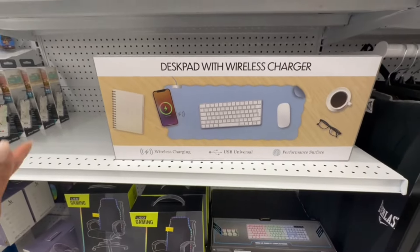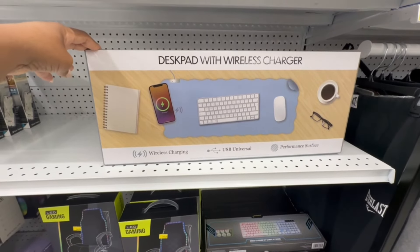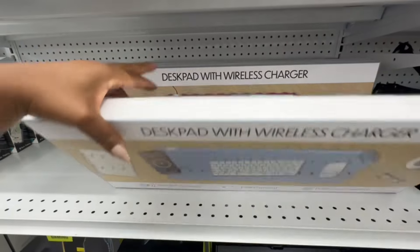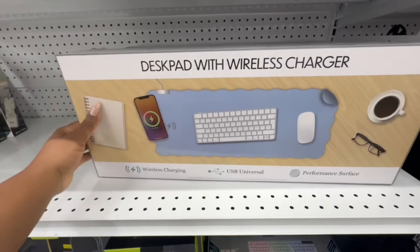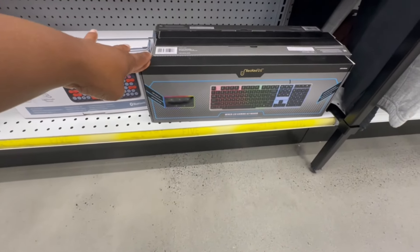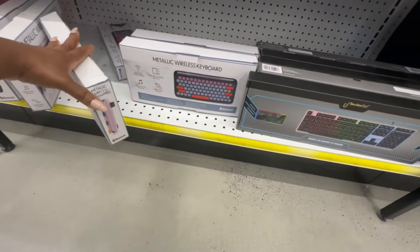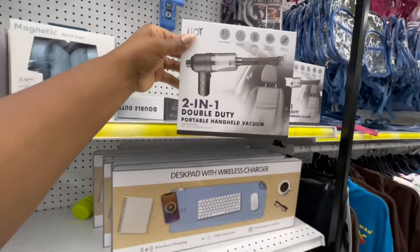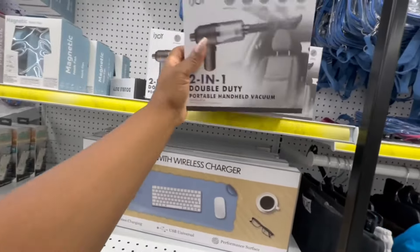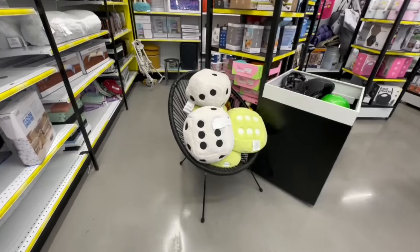Look at this — a desk pad with a wireless charger! It says wireless charging, USB, universal performance surface. They have it in blue, green, and pink — great options. They even have the metallic wireless keyboard and the gaming keyboard. I have this one. And there are dual LED wireless speakers for ten dollars.